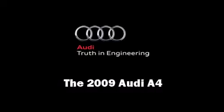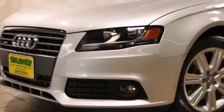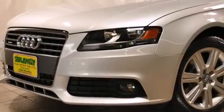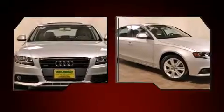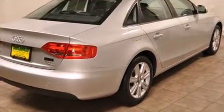Come test drive this 2009 Audi A4. With less than 40,000 miles on the odometer, this four-door sedan prioritizes comfort, safety, and convenience. Under the hood, you'll find a four-cylinder engine with more than 200 horsepower, providing a smooth and predictable driving experience.